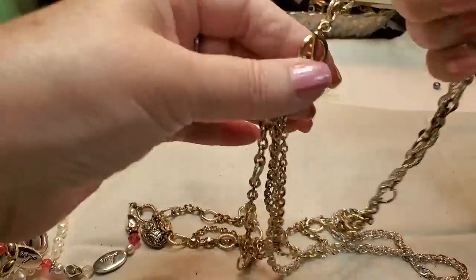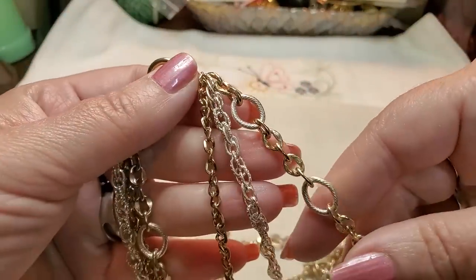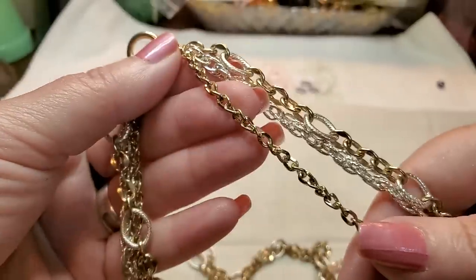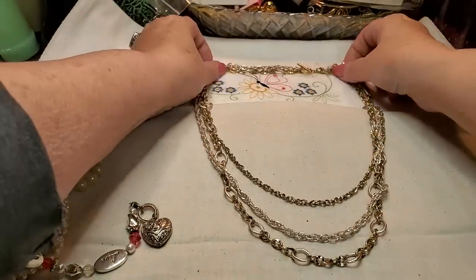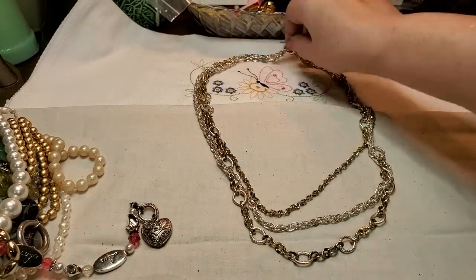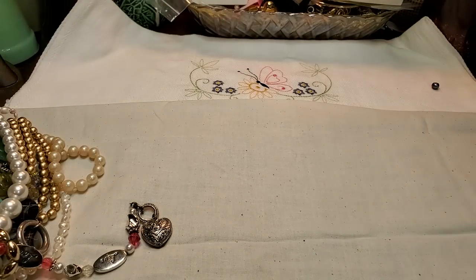We have a toggle clasp three-strand necklace. This one is gold tone and silver, this one is just silver tone, and this is just gold tone. It's just a little layered necklace — that's cute, I like that one. Very nice. It's not real heavy but not real light either.